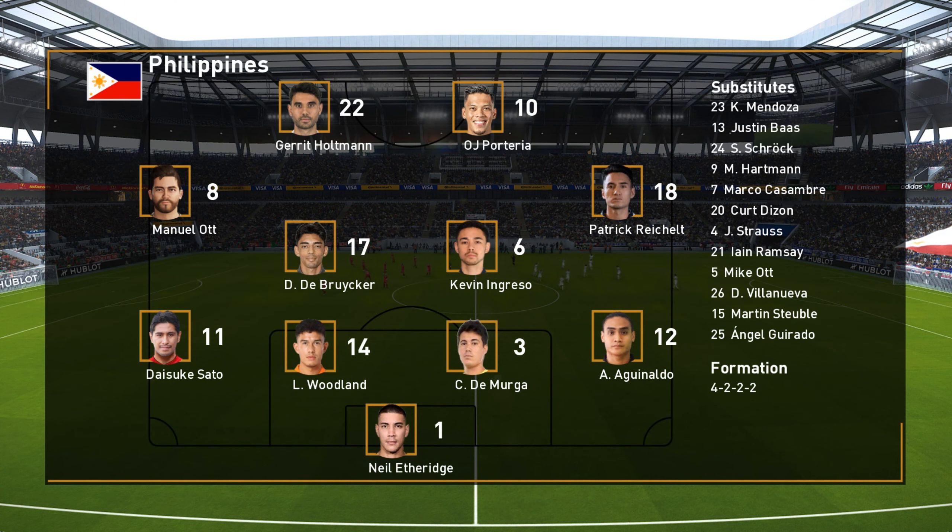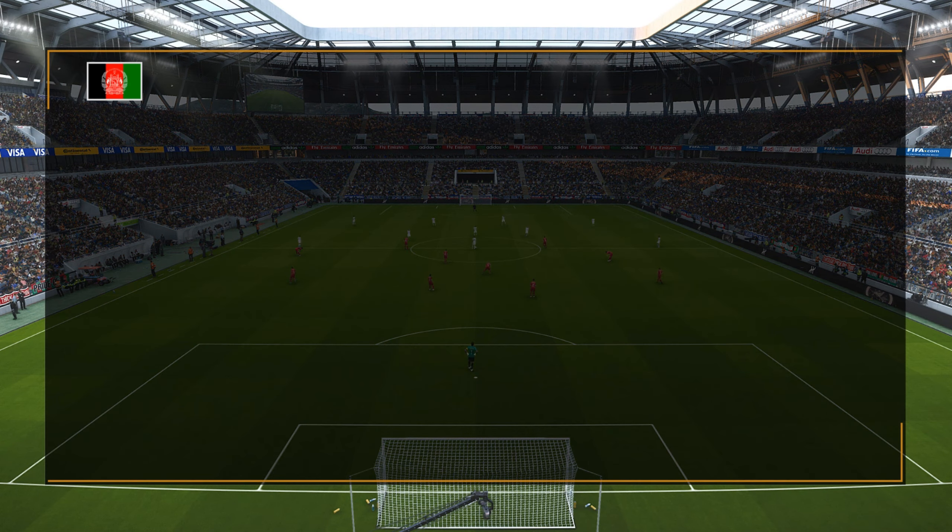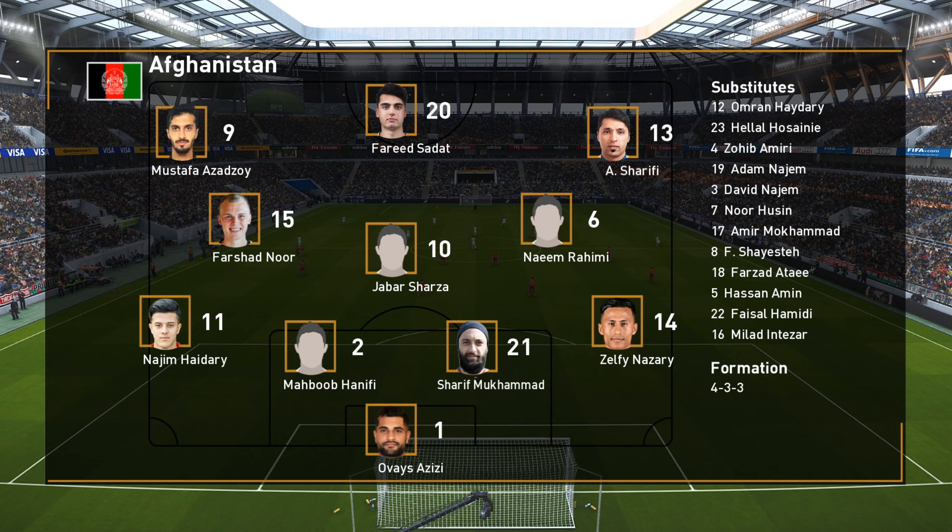It appears to be a 4-4-2 formation, Jim. Well, the modern version of that is a lot more fluid and flexible than in bygone times. There's a much greater understanding of the need for players to cover forward running, and it enables risk-taking while the gaps are filled. I'm very much a fan of it.